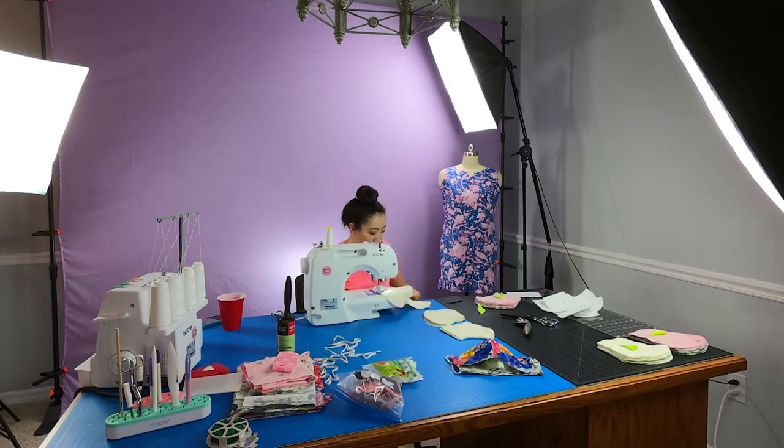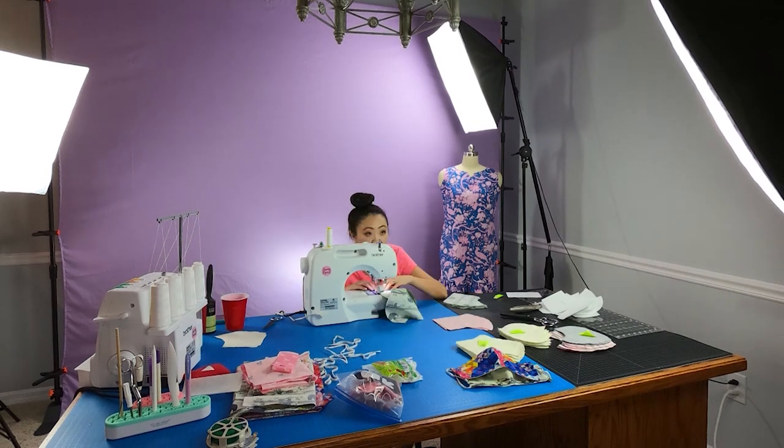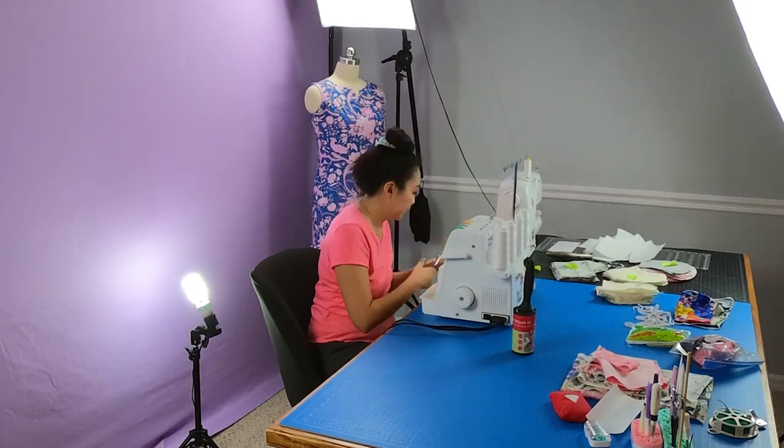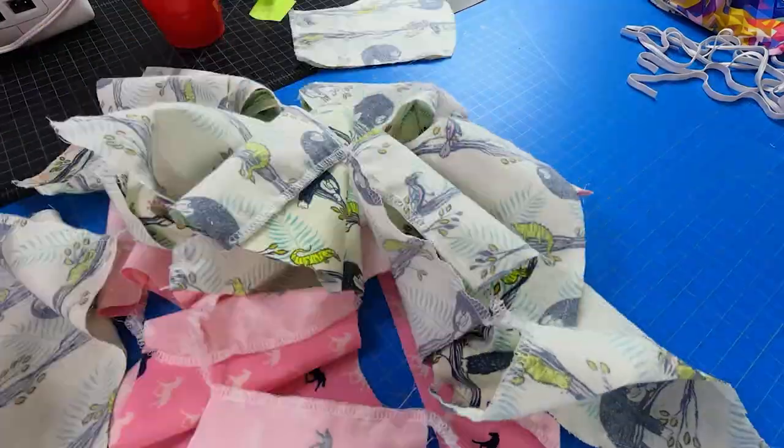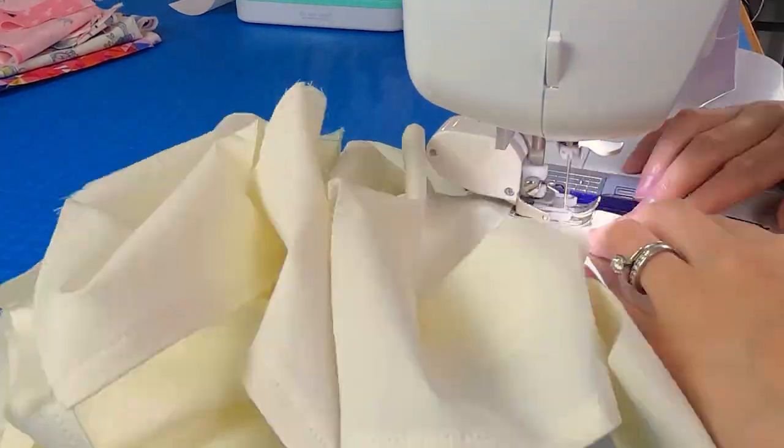Check-in number two — it's a few days later. I have not finished a lot of masks because I've been waiting on supplies, but they are here. I received garden twist ties from Home Depot and a bunch of elastic, so let's get to sewing.